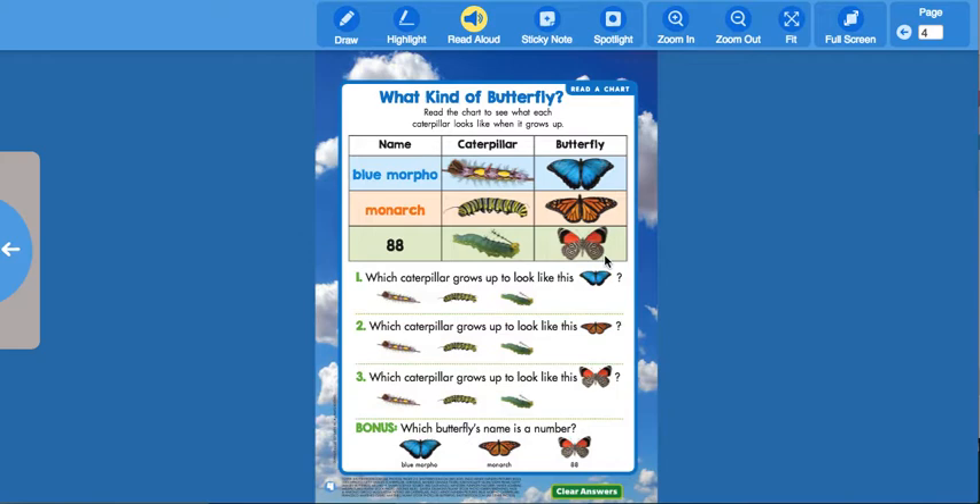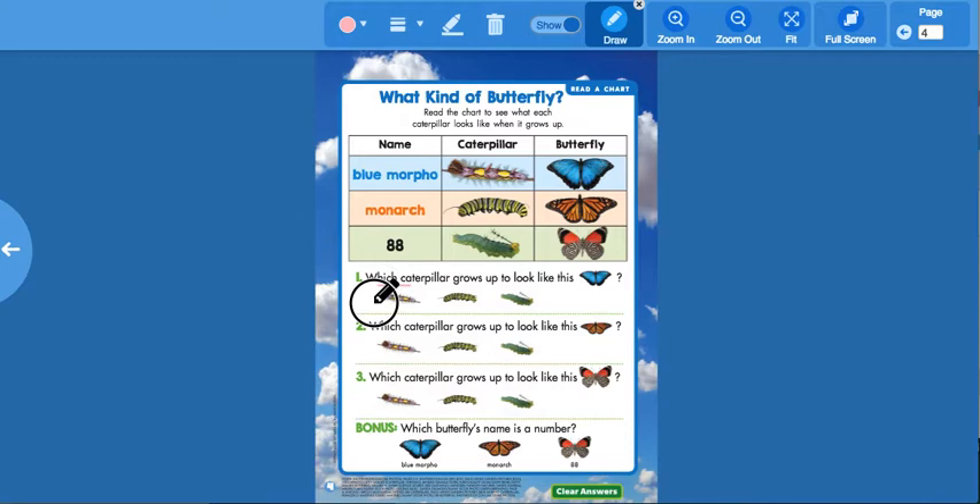Let's look at number one: which caterpillar grows up to look like the blue butterfly? Let's go up to the chart — is it the purple and yellow one, the striped yellow and black one, or the green one? It's the purple and yellow one — that one turns into the blue butterfly. Let me get my pen and circle this one.